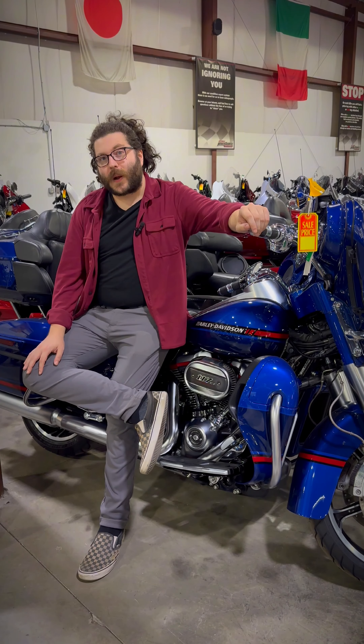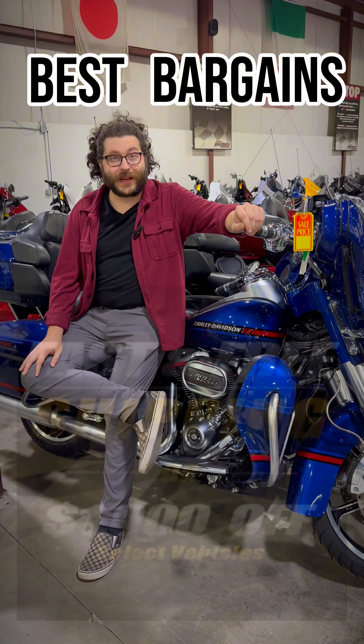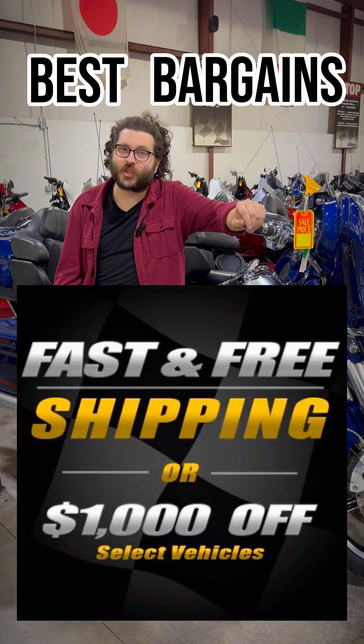Hey everyone, my name is Max from National Power Sports and today I want to share with you some of the best bargains in our free and fast shipping promotion. Let's check it out.